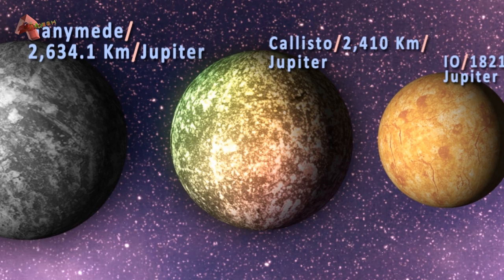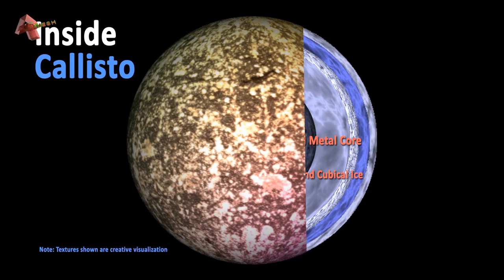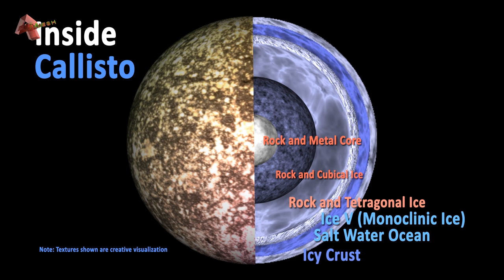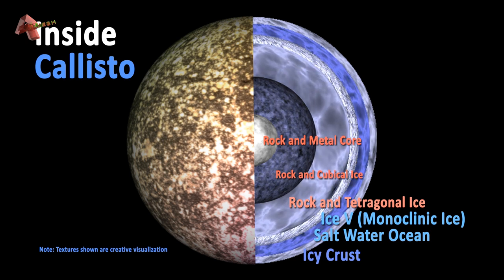After Ganymede and Titan, Callisto is the third largest moon in the solar system. Its battered surface is composed of rocks and ice and is believed to be 80 to 150 kilometers thick. Like Europa and Ganymede, studies show there must be a subsurface salty ocean flowing 150 to 200 kilometers deep. Its surface tells about its violent history, as it is the most heavily cratered object in the solar system.